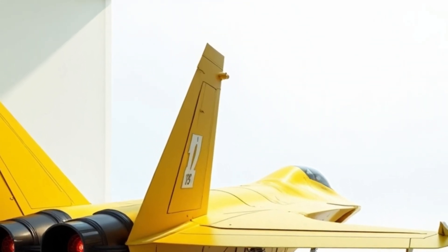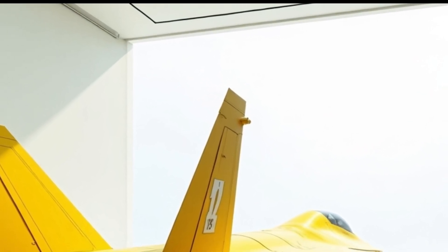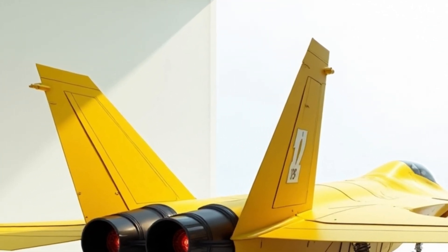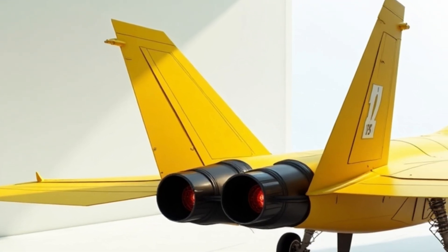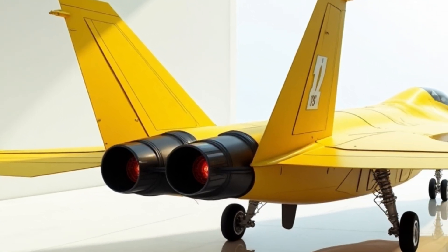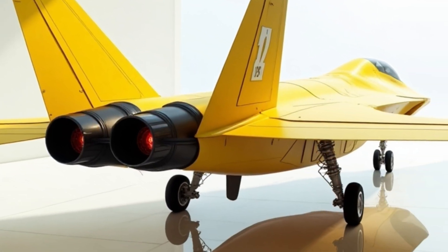Moving along, the left wing comes into focus, stretching out like a blade. The sharp leading edge and perfectly sculpted wing body aren't just for looks — they're crucial for the Raptor's ability to cruise at supersonic speeds without afterburners, a feature known as supercruise.